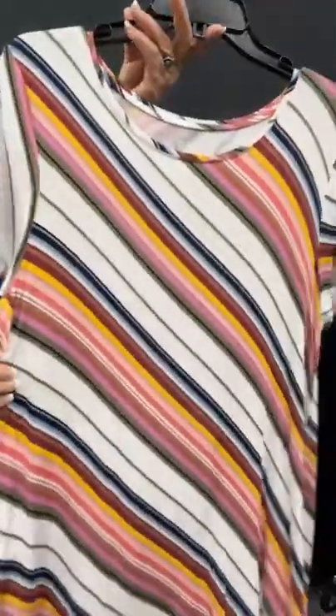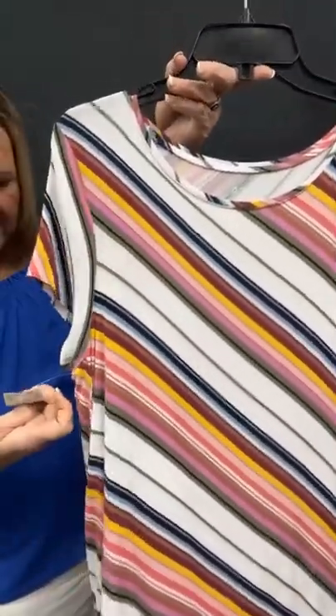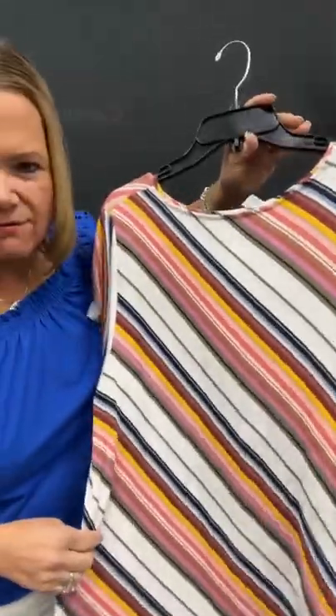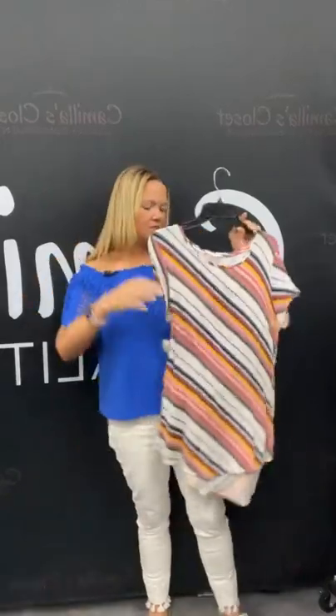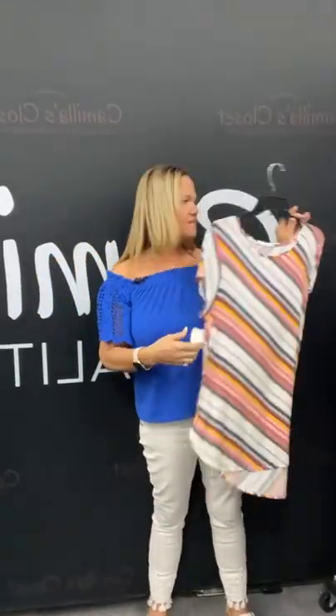Apartment 9 — I have a little striped top here. On our live today, number 48. Sold space 48 — it's going to be $5.96. Great little top for summer — it's going to match a lot of things. Sold space 48.